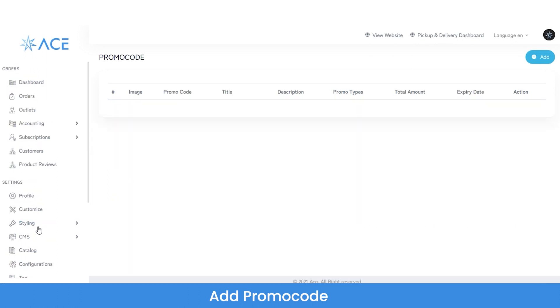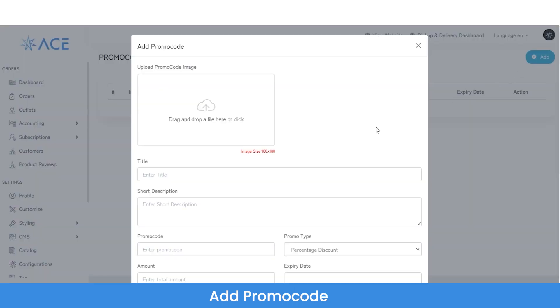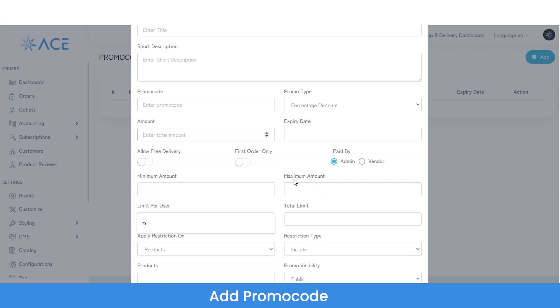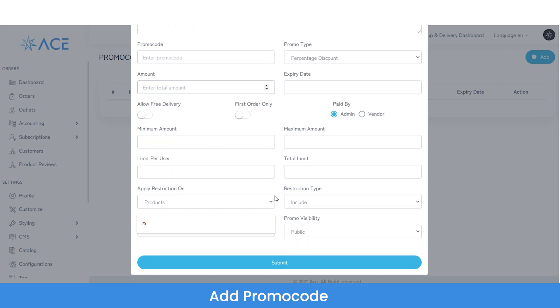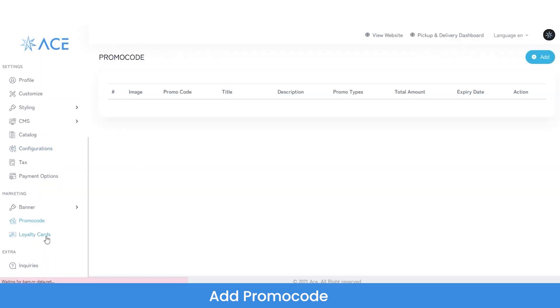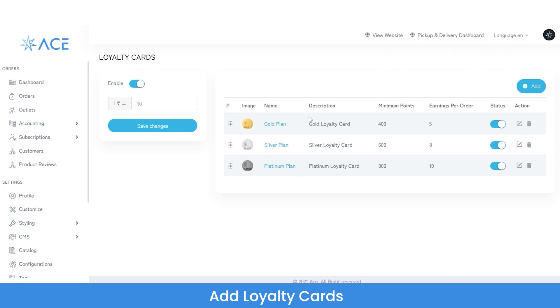Moving to promo codes: you can add new promo codes for customers by entering the title, short description, promo type (percentage-based or fixed amount), expiry date, which services the promo applies to, who pays for the promo code, minimum amount, maximum amount, and the limit per user. Similarly, you can manage loyalty cards. These are the existing loyalty plans and the minimum points required to achieve them.